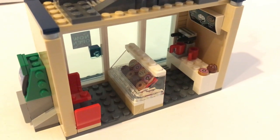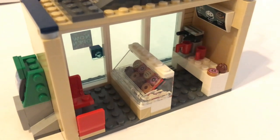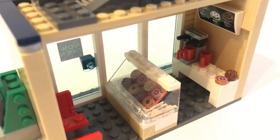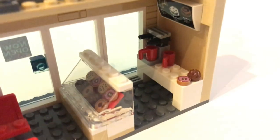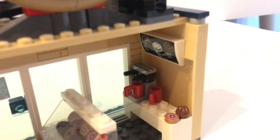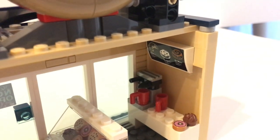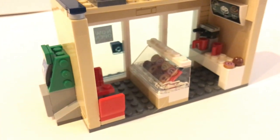Despite being a small build, the interior really impresses me. I really like how they build this fridge here. You see the donuts, cookies, and muffins. You also get a coffee machine. You got the manual up here, which is a sticker. But the interesting thing is you can see a croissant over there, but this donut shop does not serve any croissant.